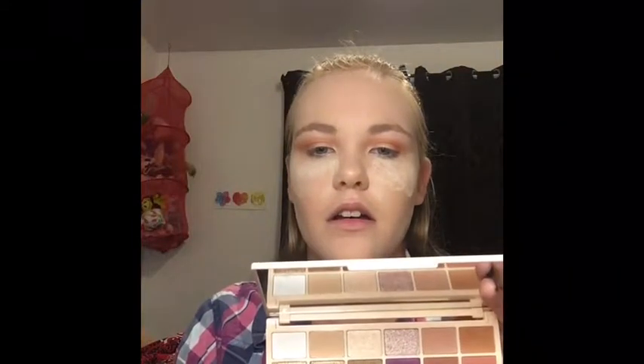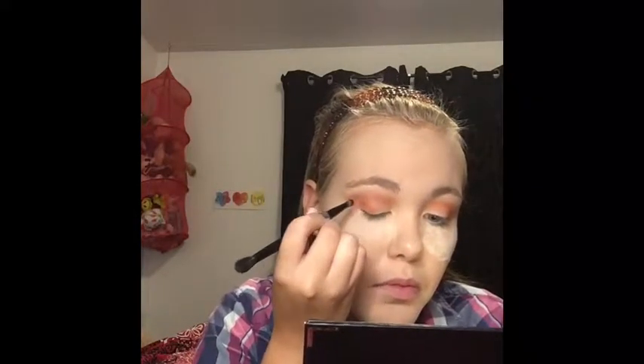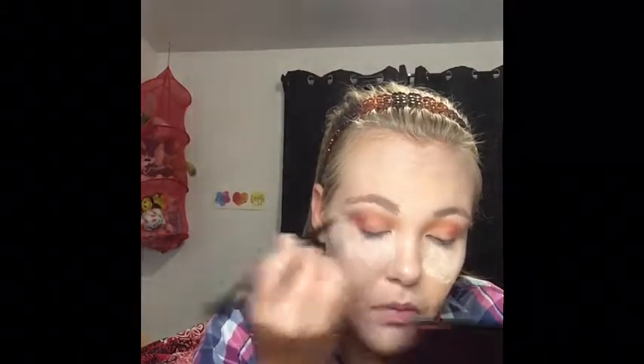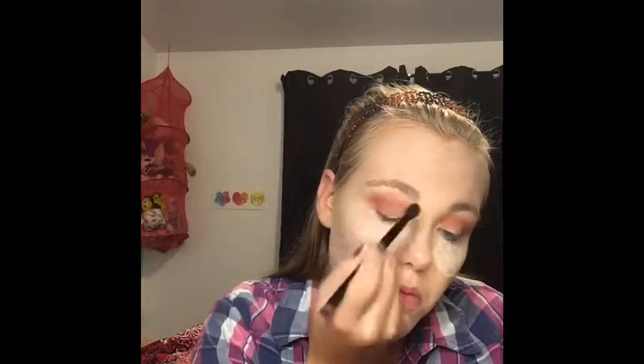My camera just cut off but now I'm back. I'm just blending Ginger out. Now I'm going to use the Anastasia brush that came with my Soft Glam palette, dip into Pumpkin — it's where my index finger is — and precisely put that in the outer corner to deepen it up even more. I'm going to put it there with this side and then blend it out with the other side.